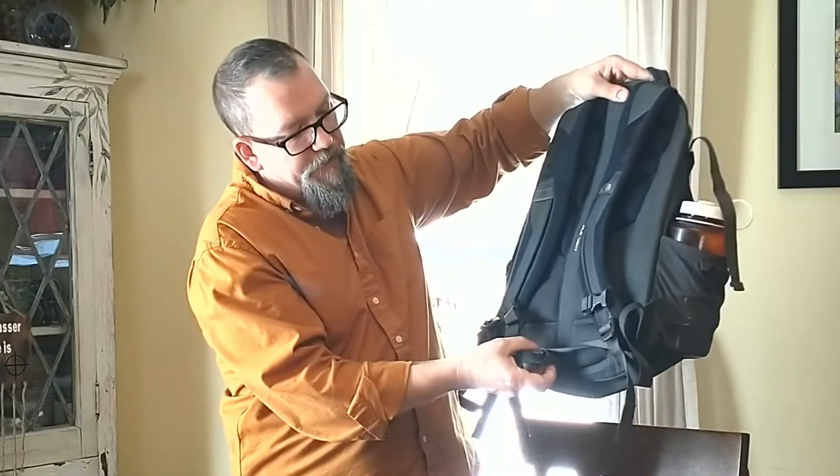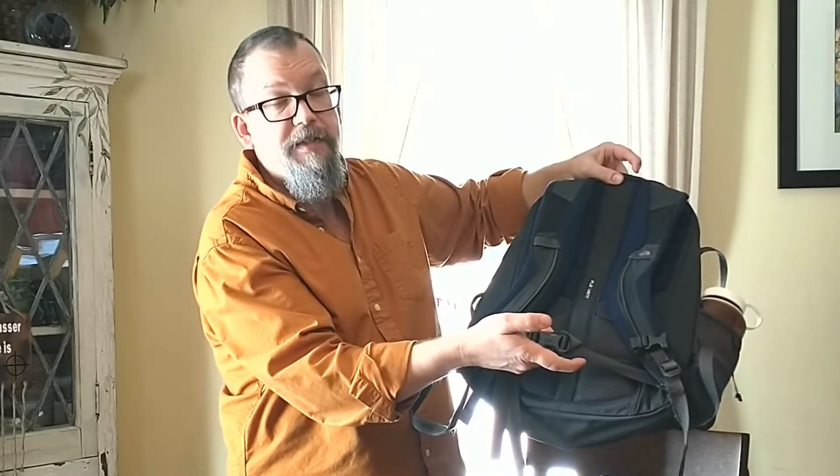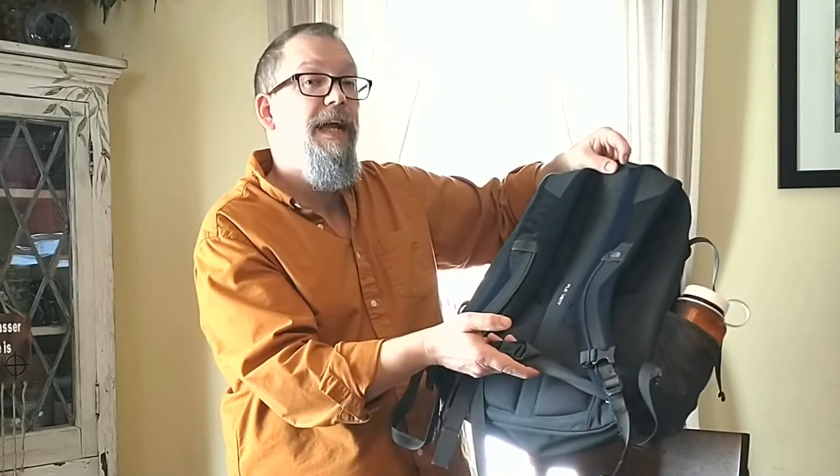The other thing I like to have is some sort of hip belt, even if it's just a moderate small one like this, to help distribute that load — just in case you are walking home, because the average person commutes 20 or more miles to work.